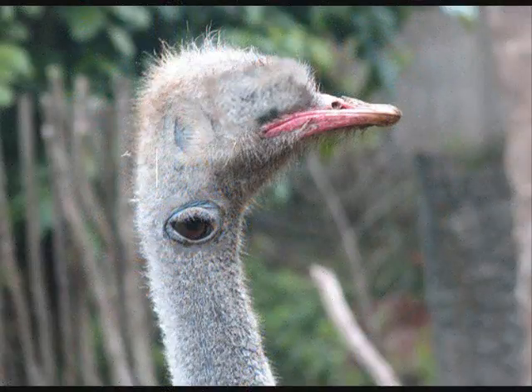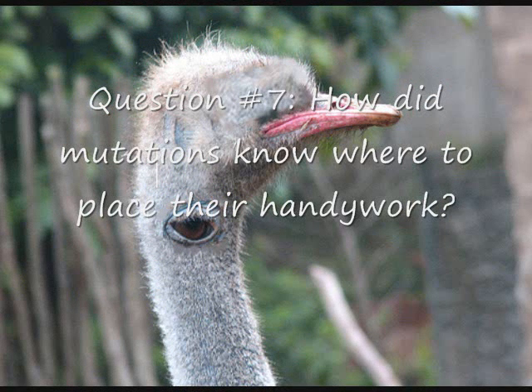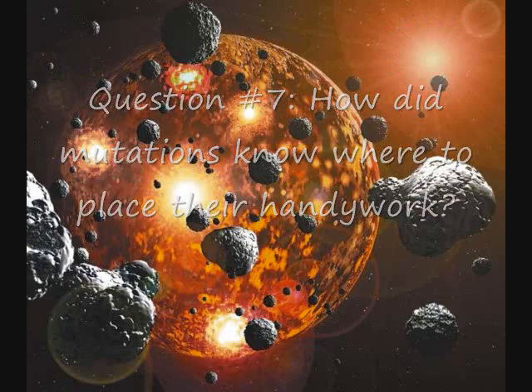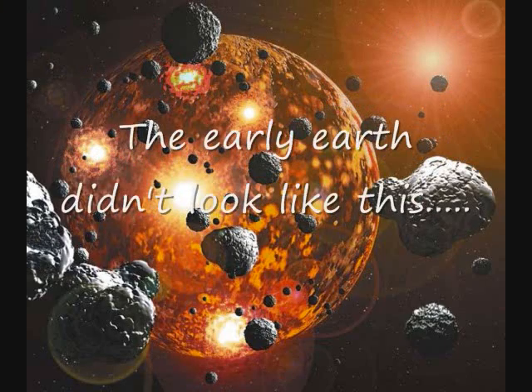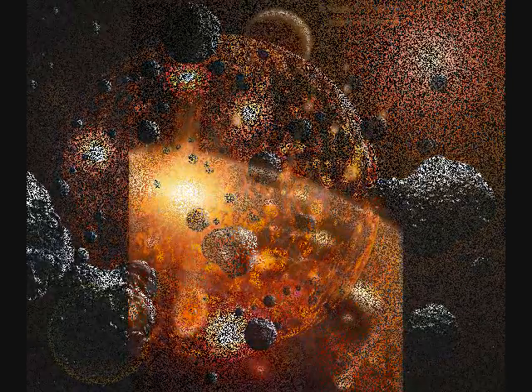How did mutations know to go to the same place on the front of the face to place their handiwork? Couldn't they have placed an iris on the neck or even the knee? The early Earth did not look like the pictures we see. Before there were visually equipped observers, the early Earth was dark — pitch dark.